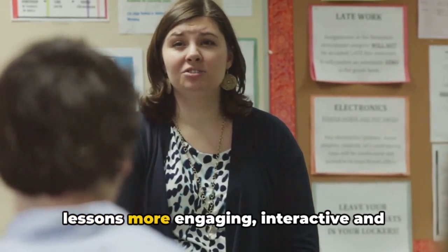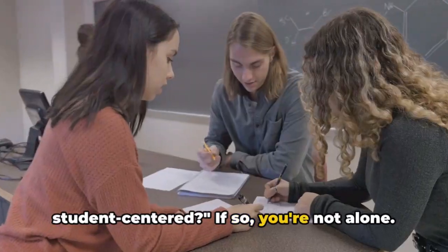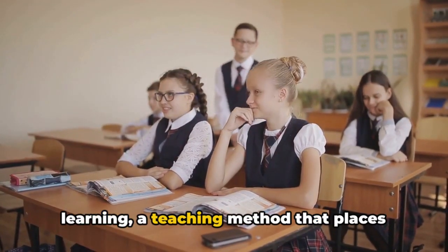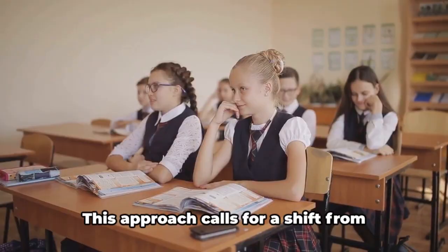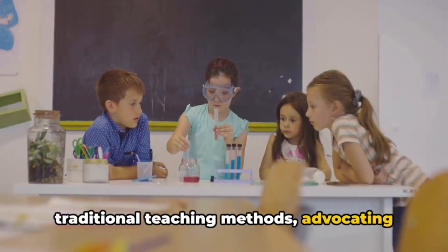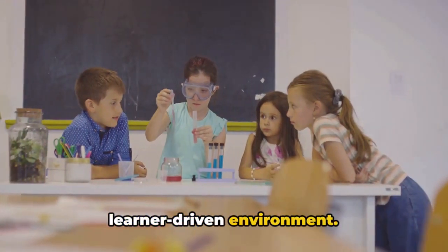Have you ever wondered how to make your lessons more engaging, interactive, and student-centered? If so, you're not alone. Enter the world of inquiry-based learning, a teaching method that places students' questions, ideas, and observations at the core of the learning experience. This approach calls for a shift from traditional teaching methods, advocating for a more engaging, interactive, and learner-driven environment.